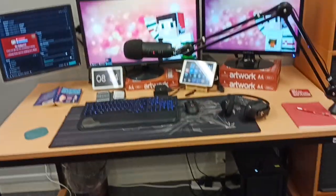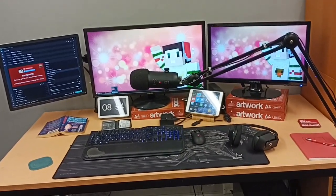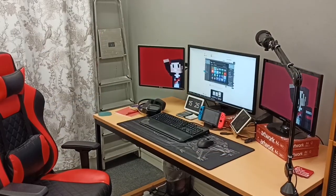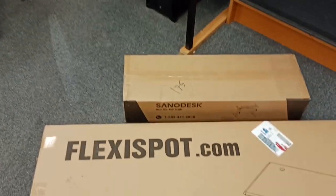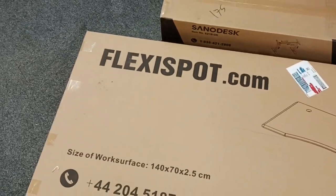I'm expecting some upgrades shortly, so I thought I'd show you the before and then we'll get to the after. It's a few days later and something has arrived — and I'm rather excited about it.